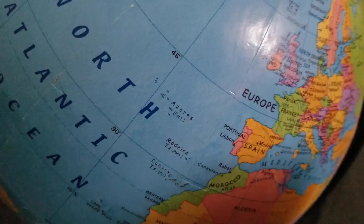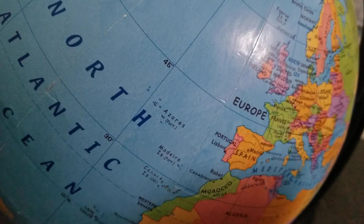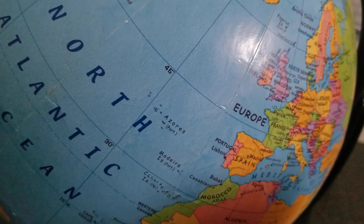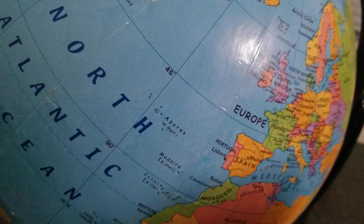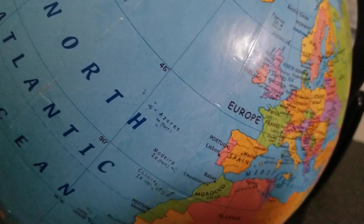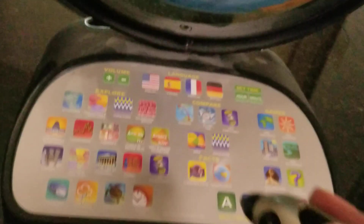The United Kingdom national anthem. [Anthem plays with quality issues]. Who thought this was good? Alright, anyway.